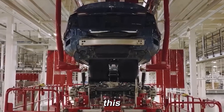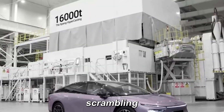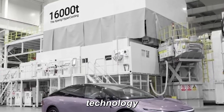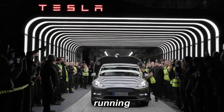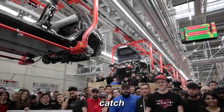Tesla's leap with this efficient one-piece production model has other automakers scrambling. Companies like Toyota, GM, Volvo, and Hyundai are starting to explore Gigapress technology, but most still rely on 6,000-ton machines. With Tesla already running a 50,000-ton press, the competition has a long way to catch up.